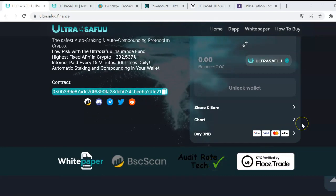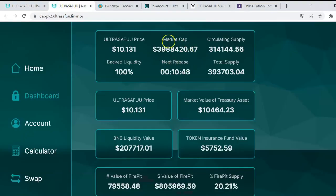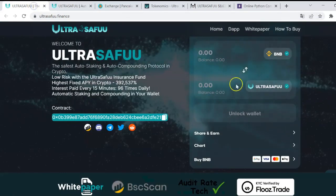UltraSafe had its KYC verified by Fluss Trace, and they have also been audited by TradeTech. From my point of view, the most striking point is that when they reach a 10 million market capitalization — they are currently around 4 million — they will be openly doxxed, which is pretty interesting.